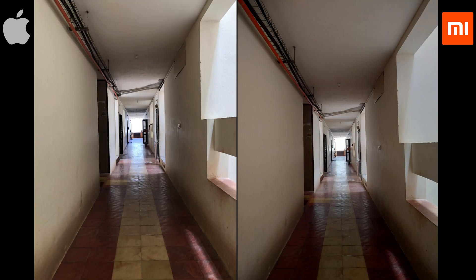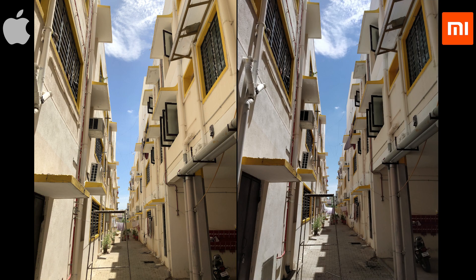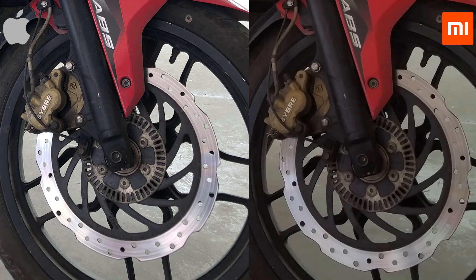When coming to harsh lighting situations like these, clearly the iPhone is producing overall better images with good color accuracy and detail, thanks to its well-optimized software. But in this image, the iPhone 8 overexposed the background while the subject is retaining more detail.